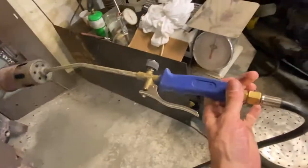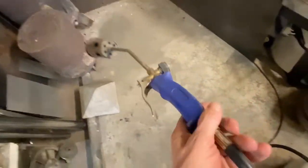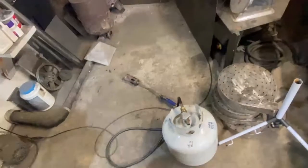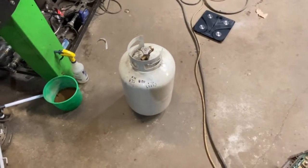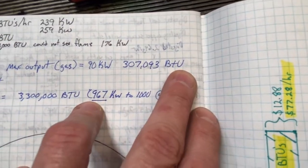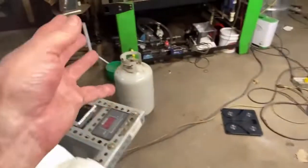This right here is one of those Harbor Freight rosebud burners. It's a great burner, but they're lying right to your face — they say it's a 500,000 BTU torch. It might be if you hooked it up to a propane truck, but hooked up to one of these bottles, you will never get more than 90 kilowatts of power, which is 307,000 BTUs. So you're not getting anywhere near 500,000 BTUs out of a propane bottle.